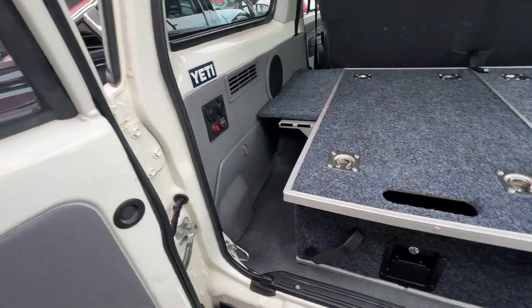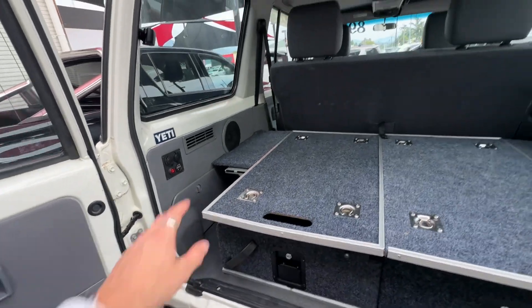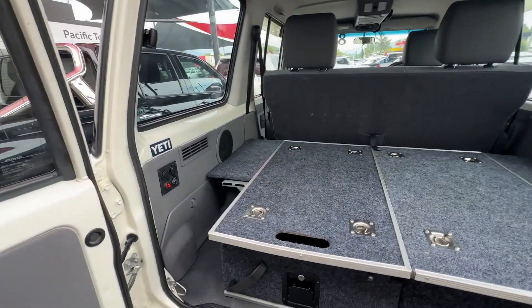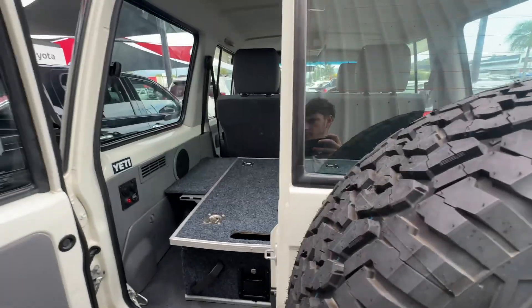You can set up batteries and everything there. We've got volt meters and accessory power here as well. Speakers put in the back, as you can see.